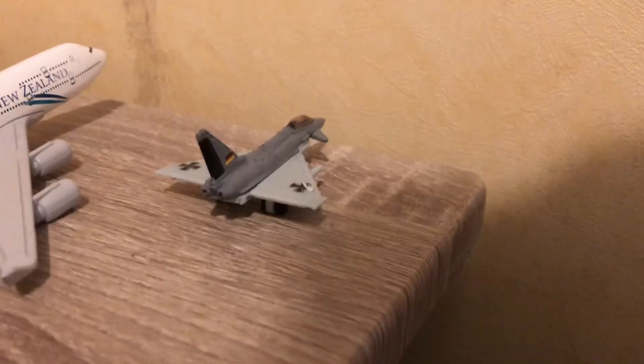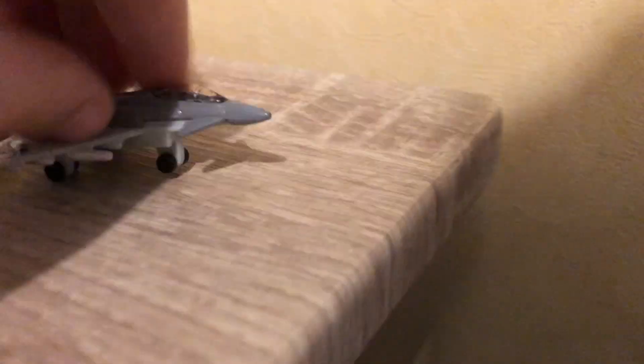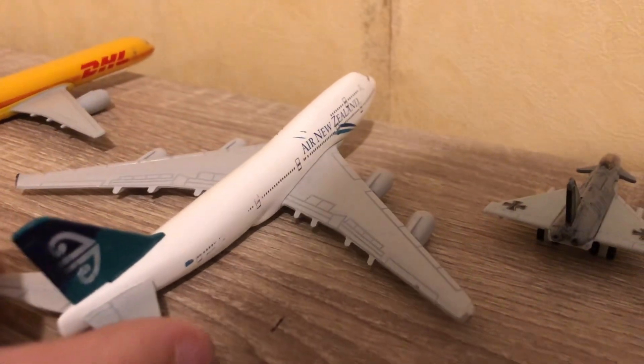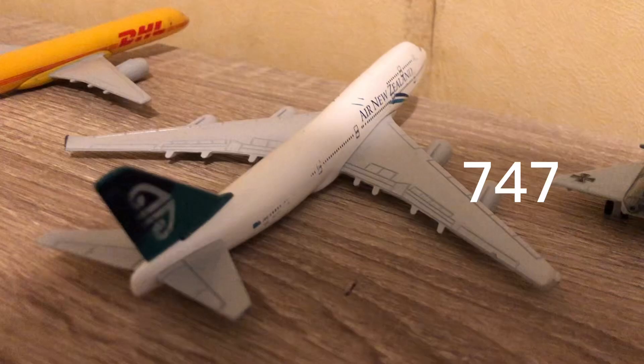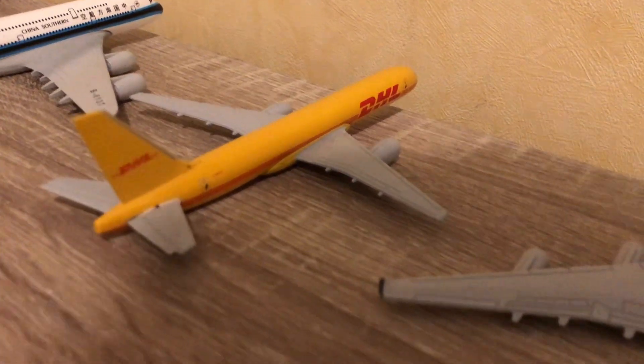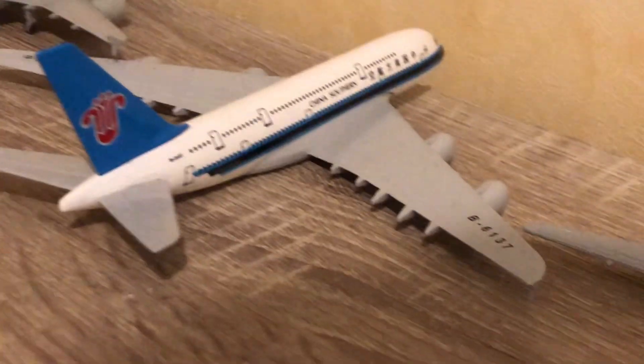Model collection part one. First of all we have this mini plane — I don't know what it's called, it's just some little jet, it's a brand called Seki. Next up we have an Air New Zealand, and next up we have a DHL 757. Next we have a China Southern A380.